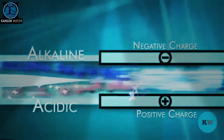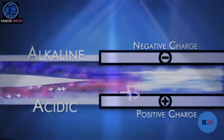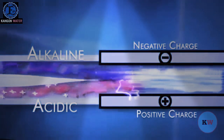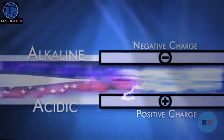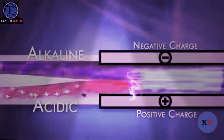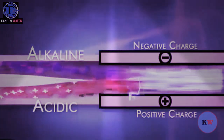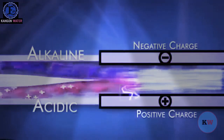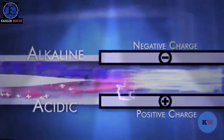Some metals are better electrical conductors than others, and some hold up to the abuse of electrolysis. While some manufacturers use stainless steel or white gold because they are less expensive, the most reputable companies use titanium and platinum. Titanium is used because it is a very dense metal and a great conductor of electricity. Platinum is a great durable conductor and is applied on top of the titanium to keep it from breaking down in water during electrolysis.